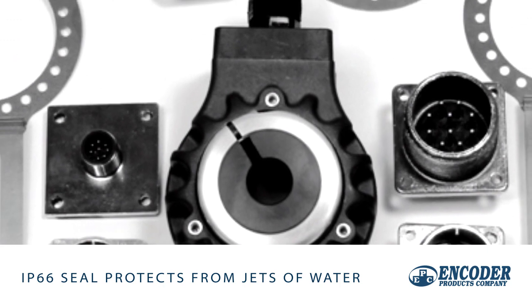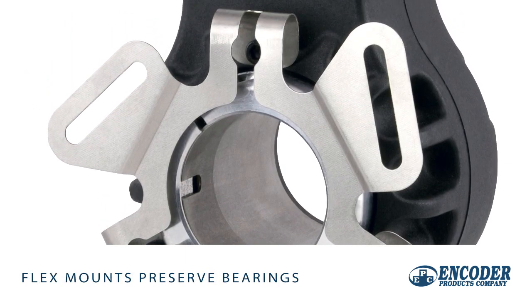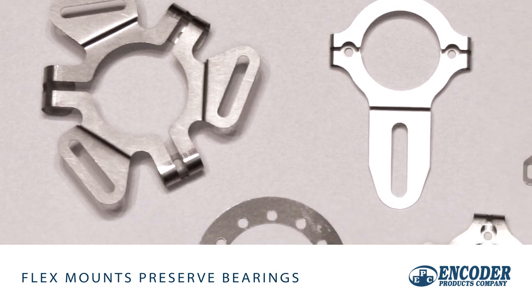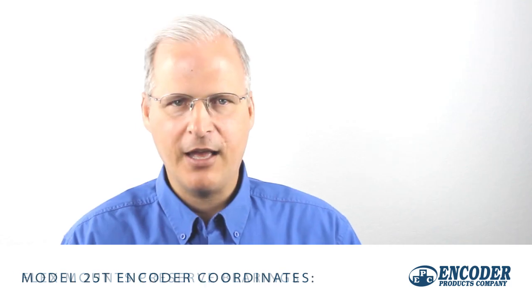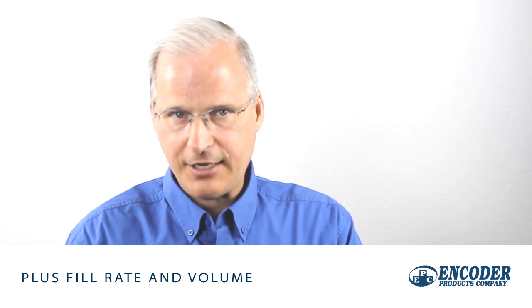An IP66 seal keeps out the moisture and the flexible tether absorbs any shaft runout or eccentricity, protecting the unit's bearings from excessive loads. The encoder signal is fed to a control system that uses shaft speed feedback to coordinate the fill head's two axes of motion, as well as fill rate and volume.